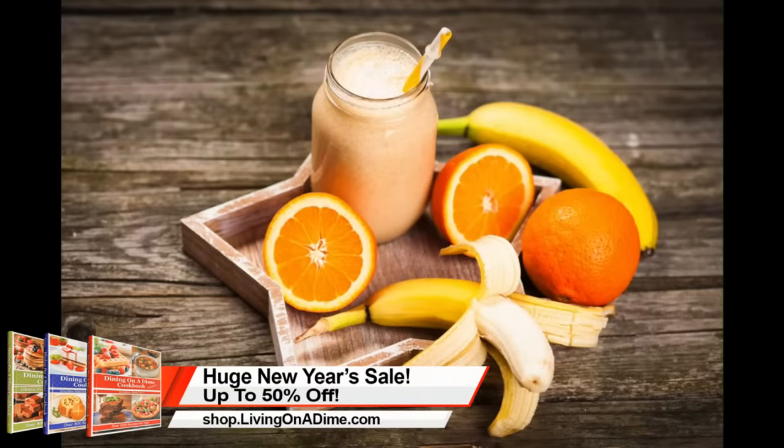I was looking at my butter stash and it's getting down because butter did not go on sale here for Thanksgiving and Christmas. So I'm getting a little nervous that my butter stash is going down. Type 1 if butter is still going on sale for you, type 2 if you haven't seen butter on sale for a while — I'm curious if we're the only ones.